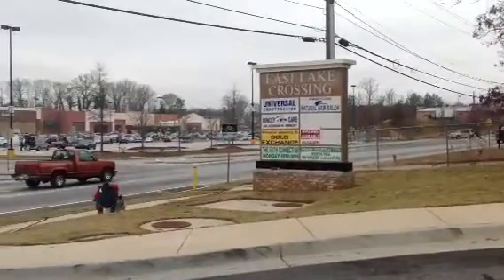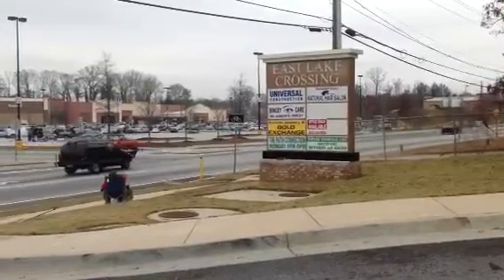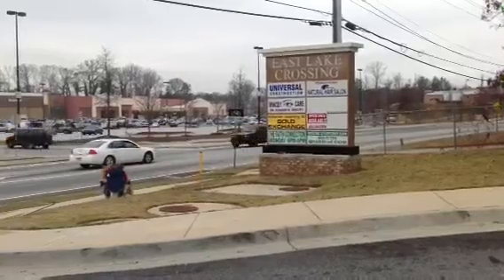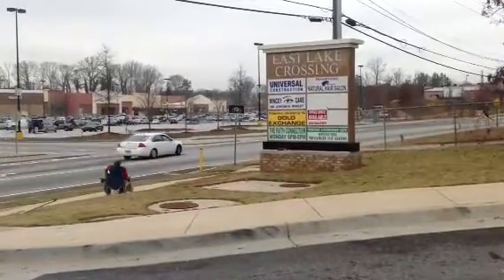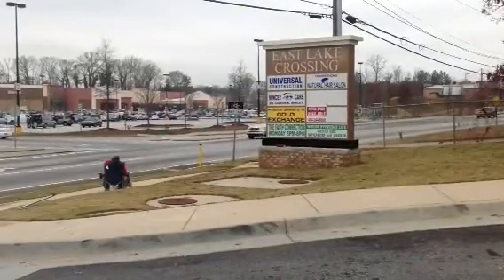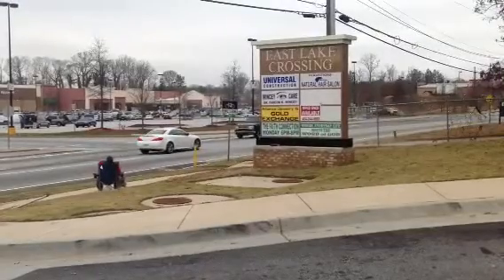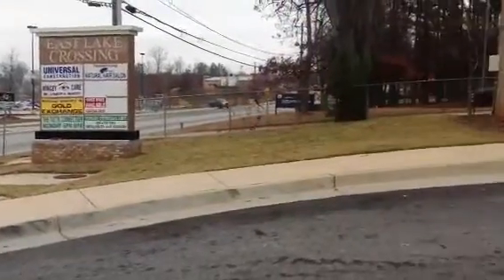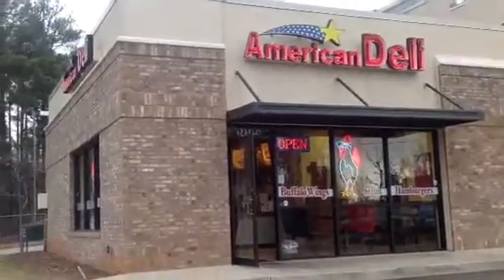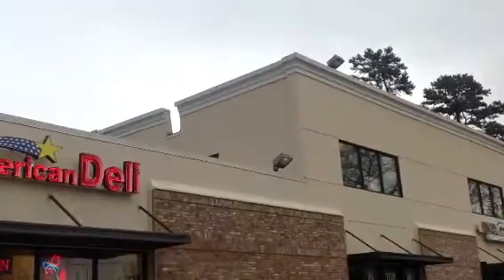It's called the East Lake Crossing. As you can see: Universal Construction, Natural Hair Salon, Mintcy Eye Care, a gold exchange operation, and there's even a Faith Connection Church in this strip mall. So again, it's in the American Deli Strip Plaza and we're located on the top floor.